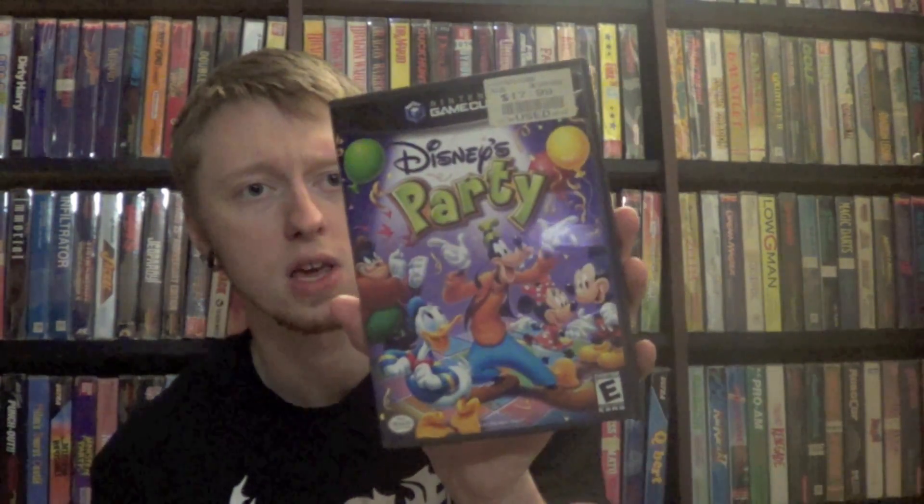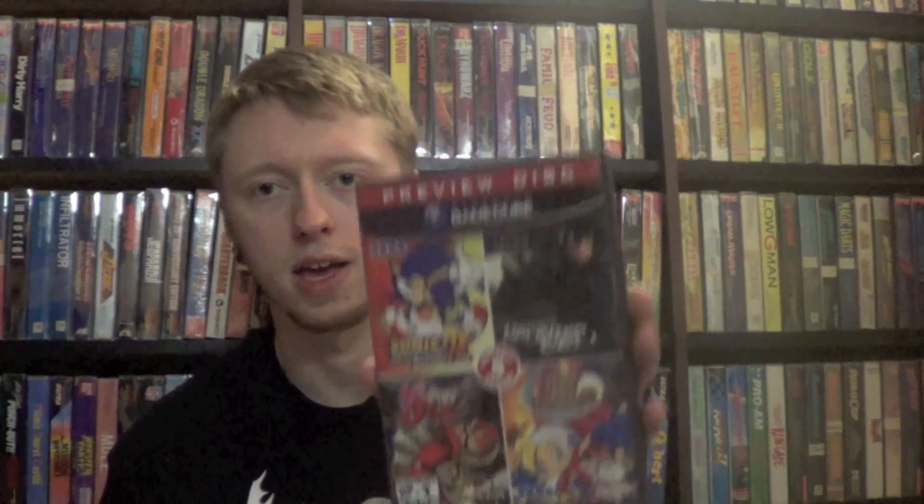And then Disney's Party for the GameCube — I think I got that one from a Craigslist deal actually. And then I found a GameCube preview disc which has demos for Sonic Adventure DX Director's Cut, Billy Hatcher, Splinter Cell, and Beautiful Joe, which is pretty cool.